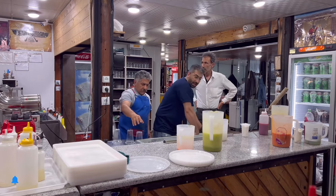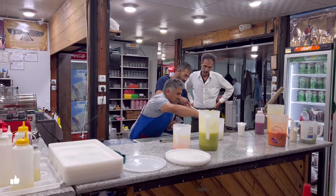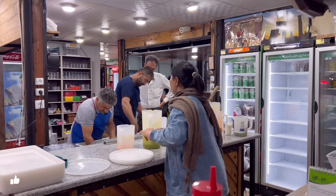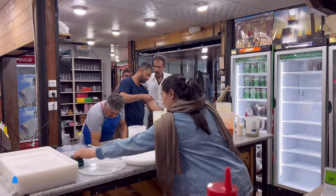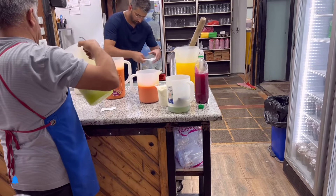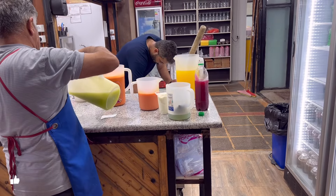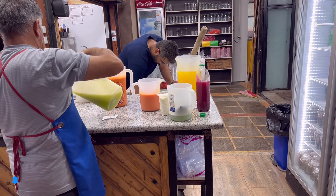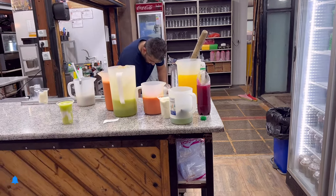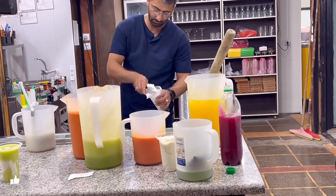It is one of the most tastiest and best faloodeh on the planet — it's called Shirazi Faloodeh. It can be served with a sweet sauce, with lemon, or even with ice cream inside. I personally prefer it with lemon only — oh my god!